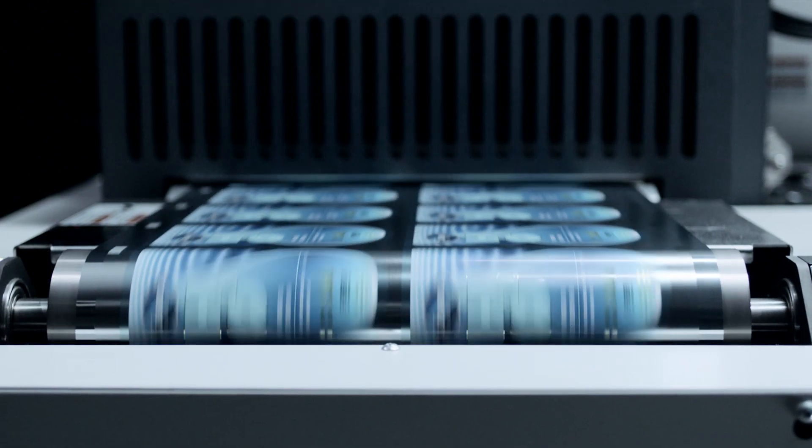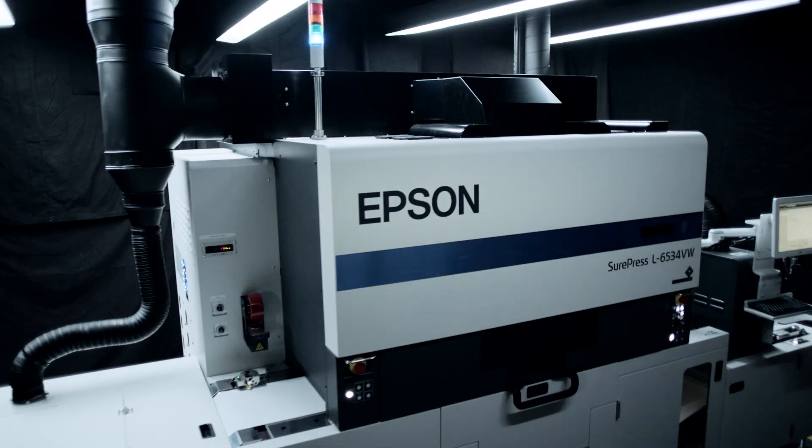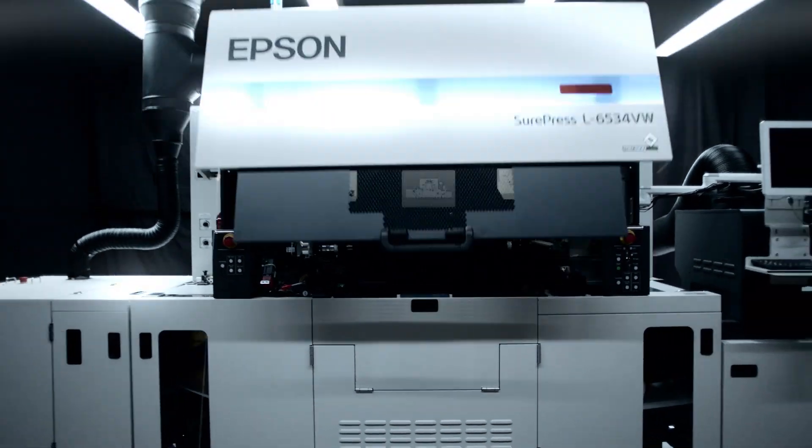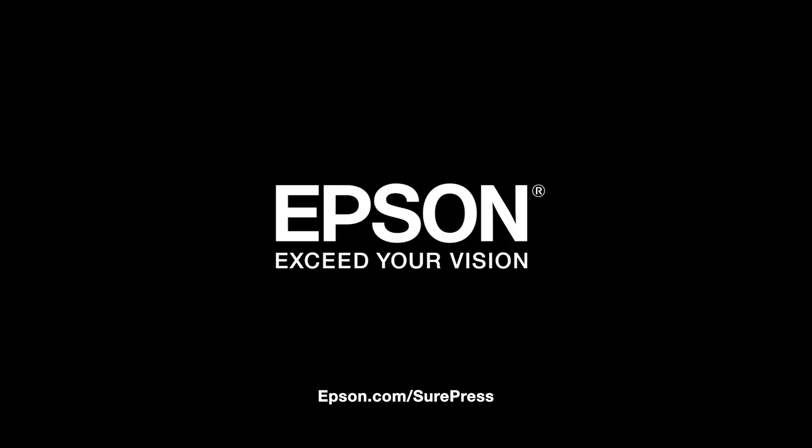To test drive and get a demo of the game-changing Epson SurePress L6534 digital press, contact us now and experience the future of digital label printing. Epson — exceed your vision.